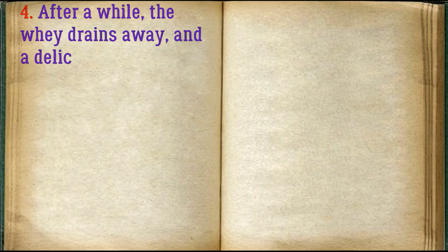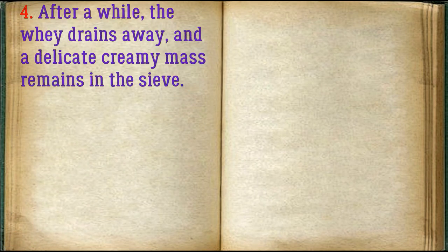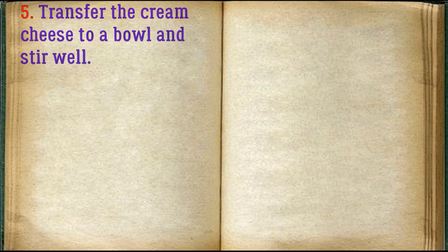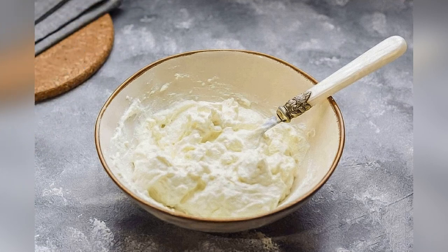After a while, the whey drains away and a delicate creamy mass remains in the sieve. Transfer the cream cheese to a bowl, stir well. Cream cheese is ready!